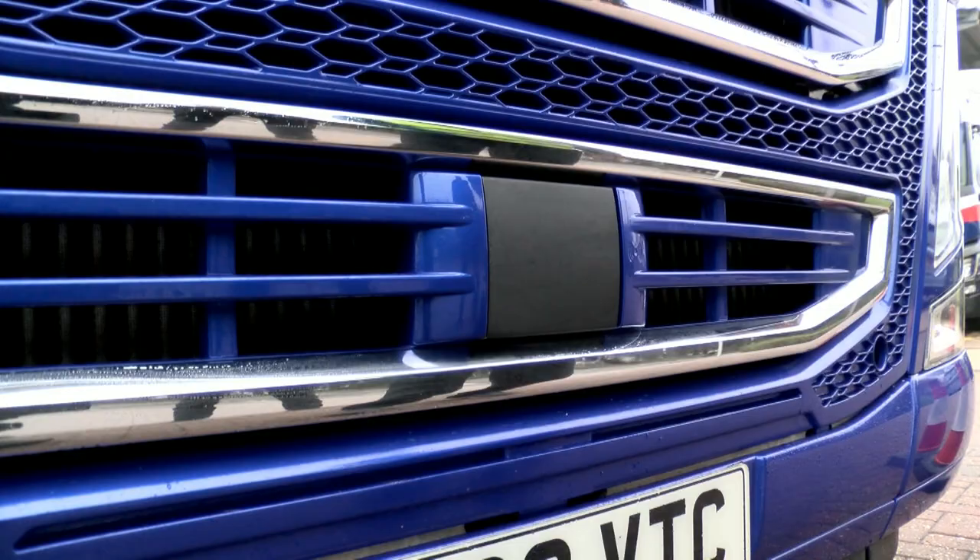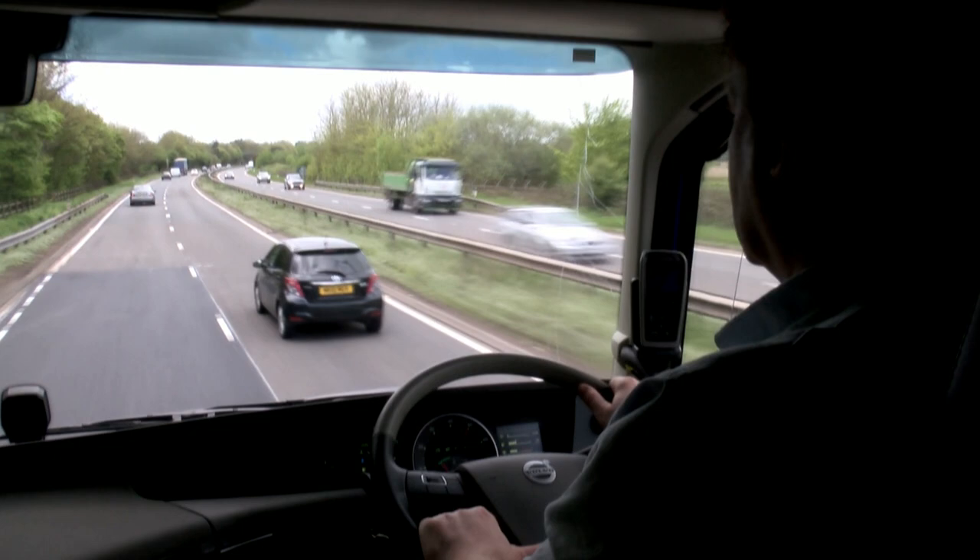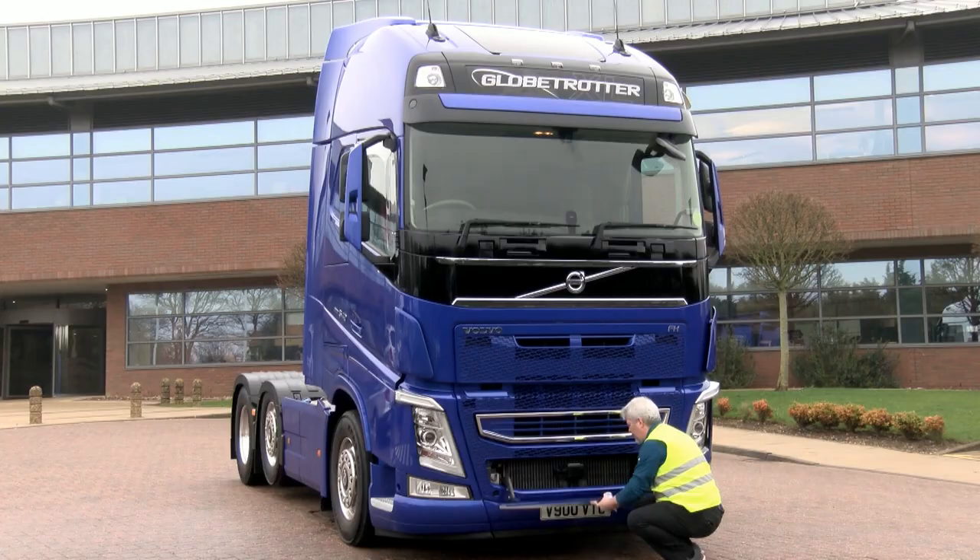Let's now look at the two key components of the system. Firstly, you'll notice the radar in the lower grille. Its key role is to continually monitor the speed and distance of any motorised vehicle in front. The system works with trucks, cars and motorbikes. The radar is supported by a forward-facing camera that identifies the object.